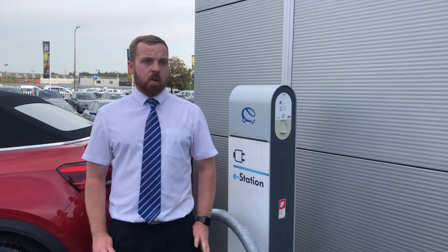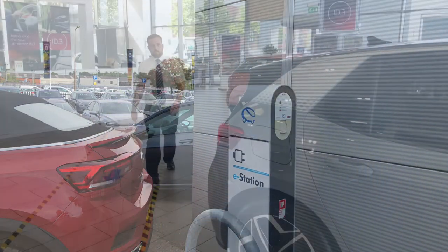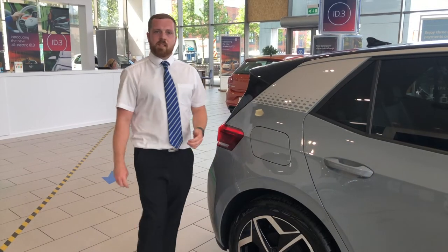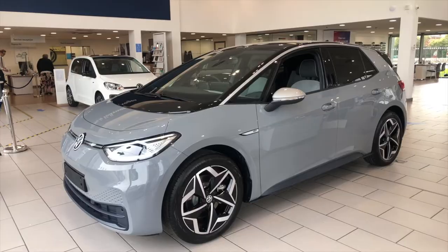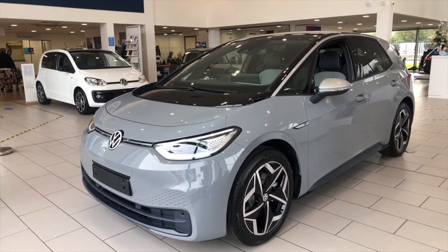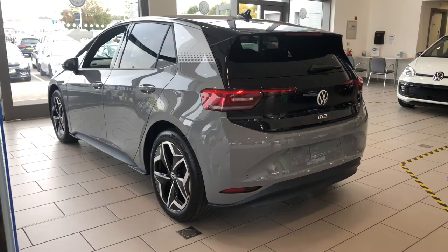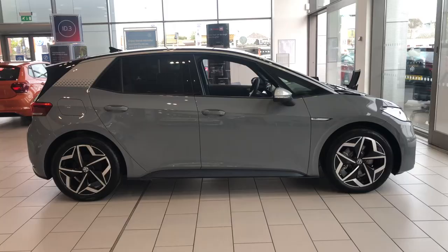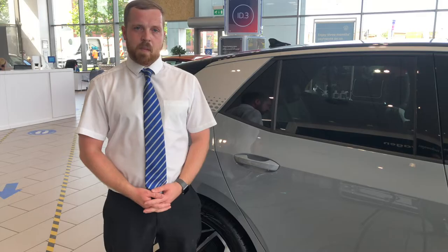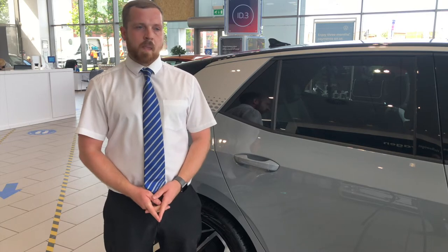Things are about to get a lot more exciting with the arrival of the ID.3. Let me take you on a tour of it. This is the ID.3 — it's the first of many you'll be seeing in our showrooms and on the roads. It's the third generation of Volkswagens: first you have the Beetle, then you have the Golf, and now you've got the all-electric ID.3. It's the world's first carbon neutral vehicle from start to finish, and it's very, very cool.